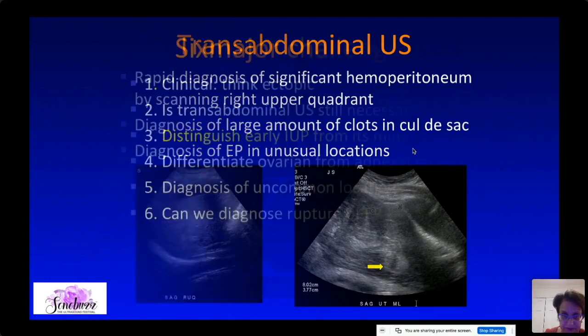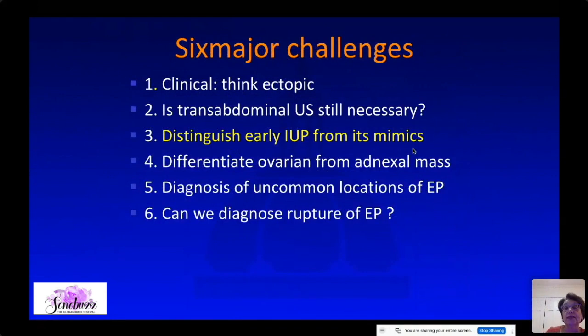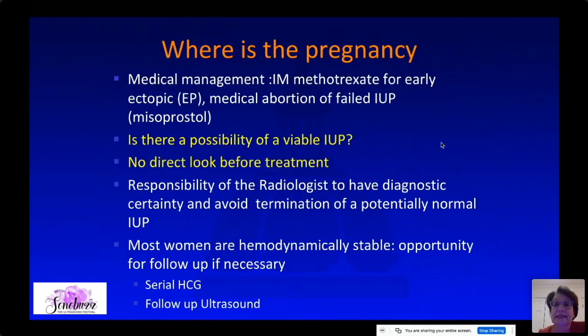Transabdominal ultrasound is helpful in clarifying ectopic pregnancies in unusual locations. It is also important to distinguish early IUP from its mimic, because one treatment for early ectopic pregnancy is intramuscular methotrexate, and for medical abortion of an IUP it is misoprostol. We do not want to give methotrexate to somebody who could have an early IUP. There have been lawsuits in the US for patients being given methotrexate when it wasn't made clear there could be a viable IUP.